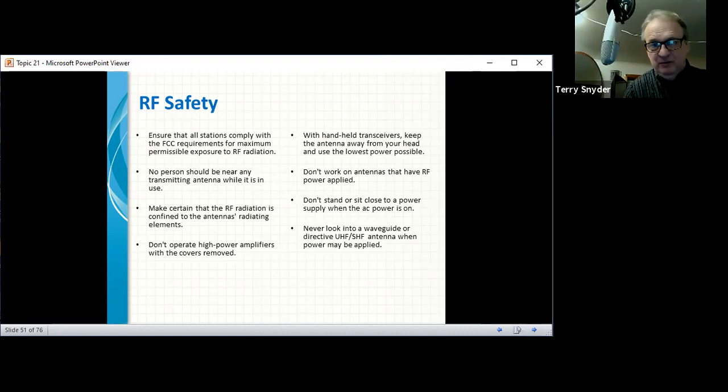Don't operate high-powered amplifiers with the covers removed. A high-powered linear amplifier can have 3,000 volts in it, and you don't want to be touching that. The transmitters I work on have as high as 30,000 volts — they'll knock you across the room. With a handheld transceiver, keep the antenna away from your head and use the lowest power possible. Don't work on antennas that have RF power applied. We used to transmit 100 watts and zap people who touched the car antenna — the voltage out there is pretty high.